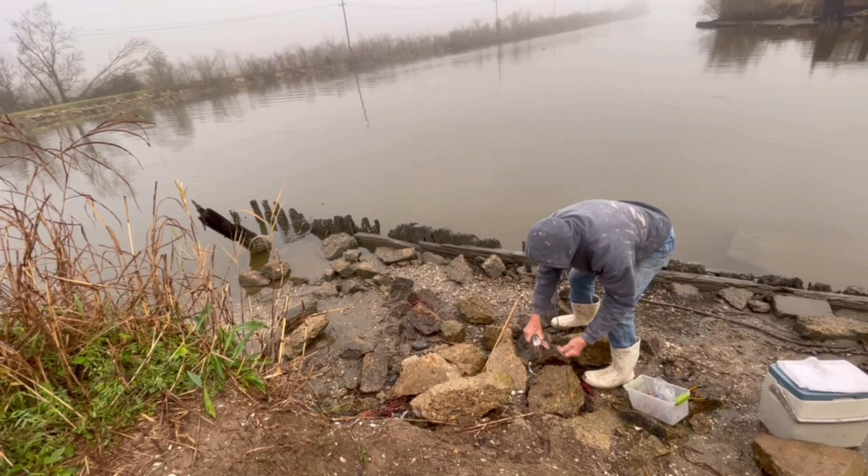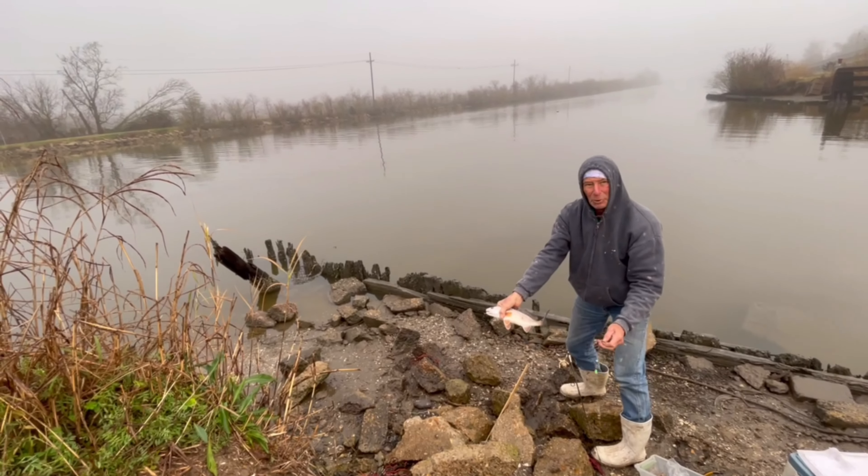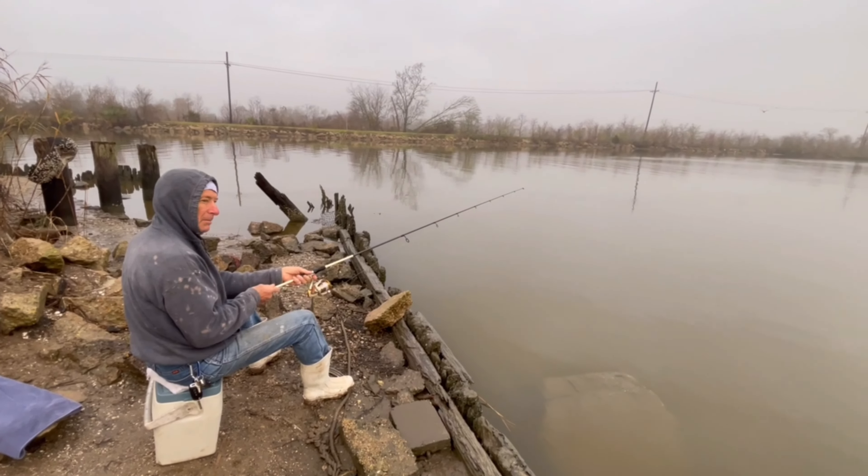Oh no, it's got to go back. Beautiful fish. Probably took my bait.